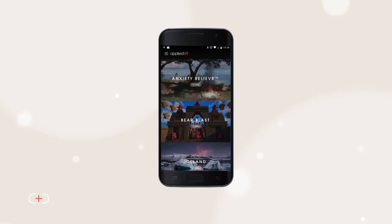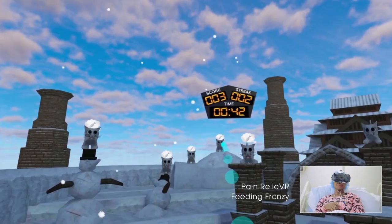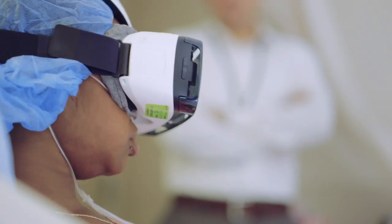Your patients may choose from a guided meditation, a tour of a beautiful place, or an immersive game. You can use it before, during, or after procedures depending on the treatment.